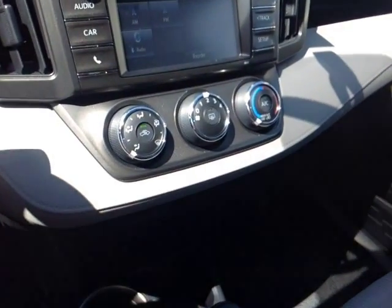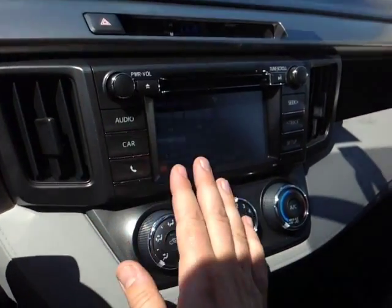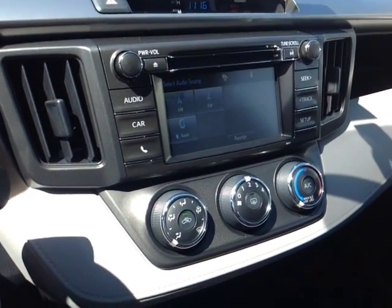Right here we have a very easy-to-access climate control panel that lives right underneath your touchscreen, center stereo, and digital clock with the emergency flash there. Now, this stereo features a number of different audio sources, including AM and FM radio, CD, USB, Bluetooth, and auxiliary.